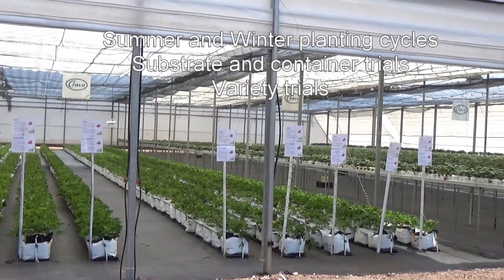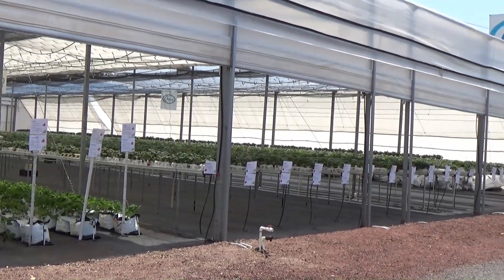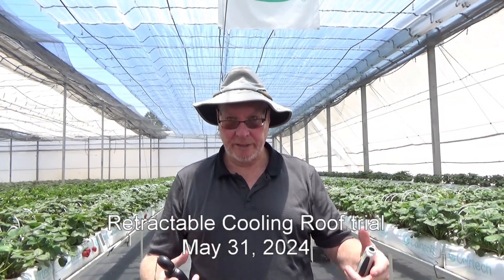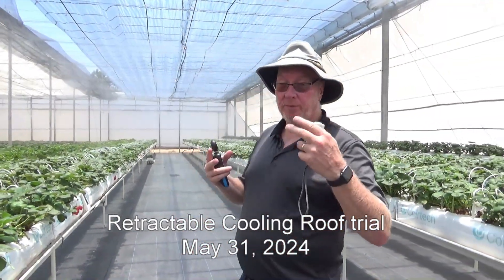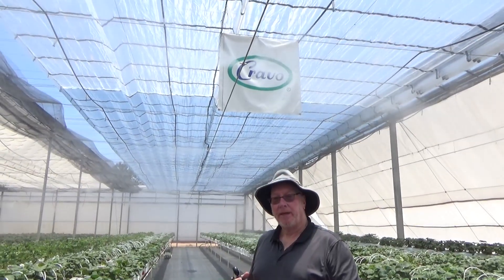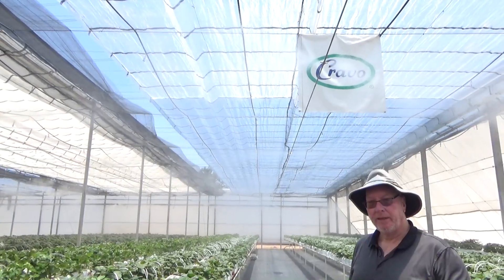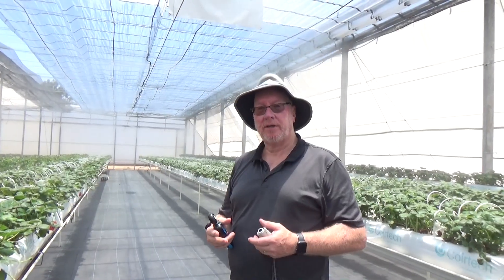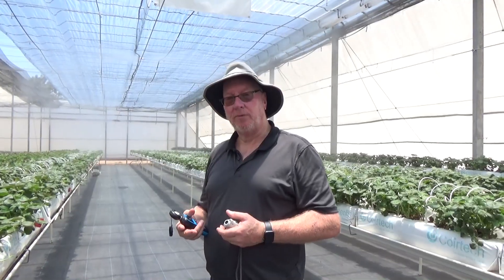Right now we're doing something that's really unique in the world. We are trialing many different roof coverings in order to optimize the balance between light levels, cooling during the summer, and trying to create optimum conditions during the winter. This roof above me was just replaced yesterday — this is an RCO2 clear uncoated roof covering, and behind it is RCO2 clear but with the Iris Second Sky cooling additive that's been added into the tapes.